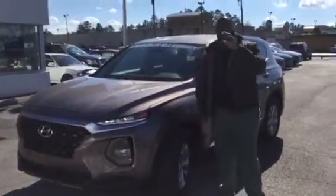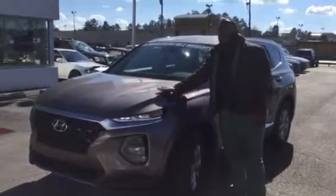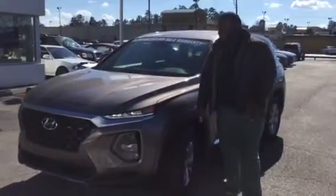Hey, Xavier from Tameron Hyundai. Thank you for your inquiry on the Santa Fe. I have a brand new model pulled up right behind me. This is a beautiful vehicle, so let's take a look at it.